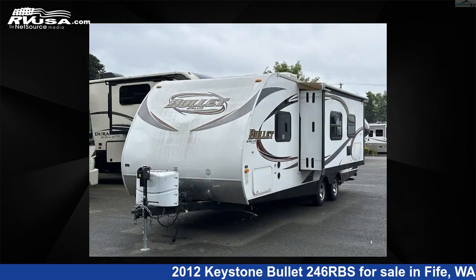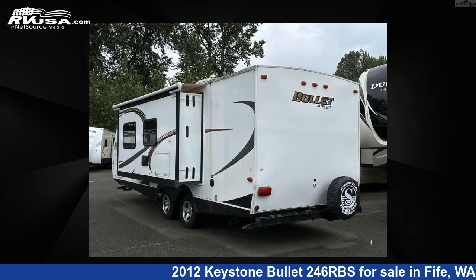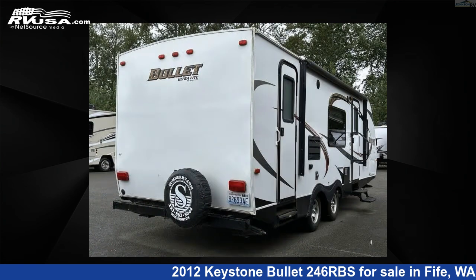This used Keystone is 28 feet 0 inches in length and features sleep 6, slide-out, and 41 gallons fresh water capacity. The floor plan layout of this travel trailer features front bedroom, rear bath, and two entry-exit doors.